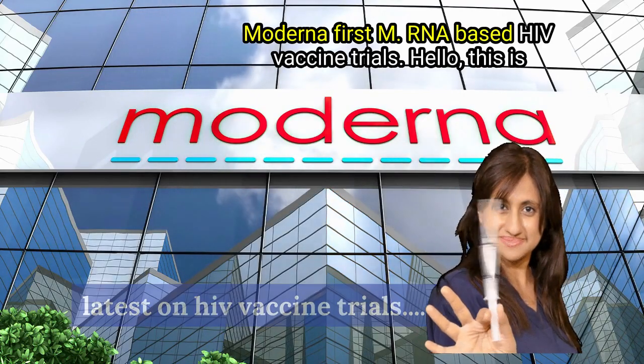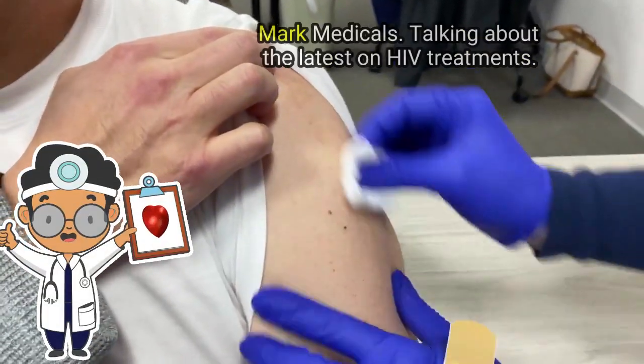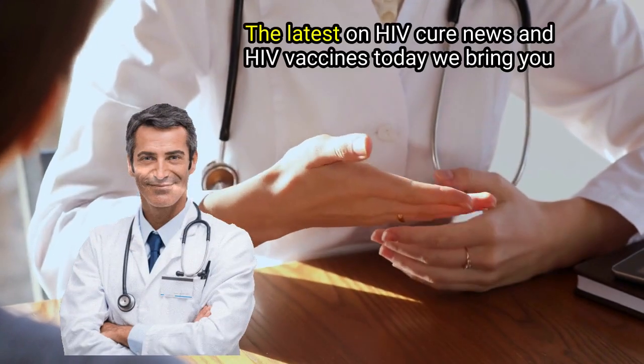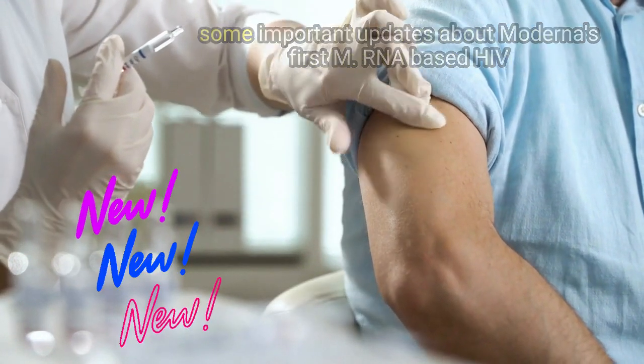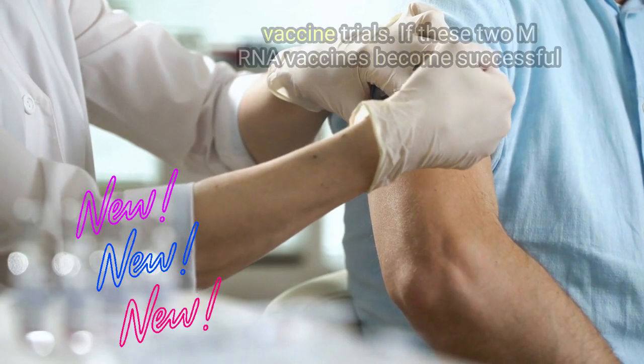Hello, this is Mark Medicals, talking about the latest on HIV treatments, HIV cure news, and HIV vaccines. Today we bring you some important updates about Moderna's first mRNA-based HIV vaccine trials.